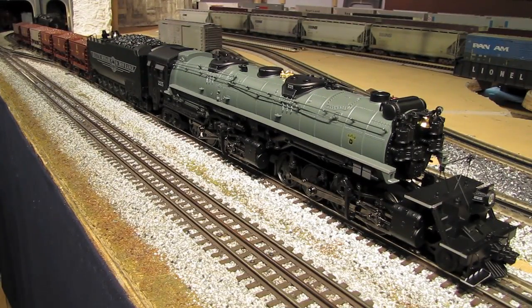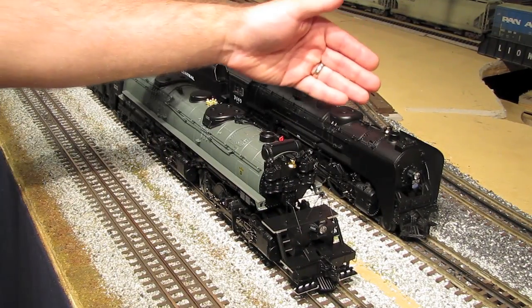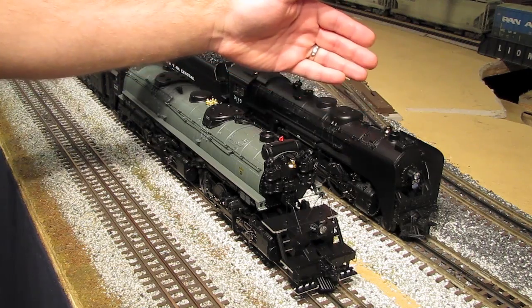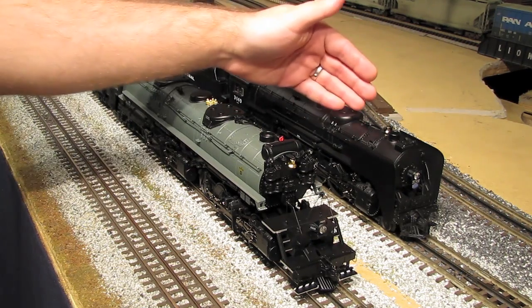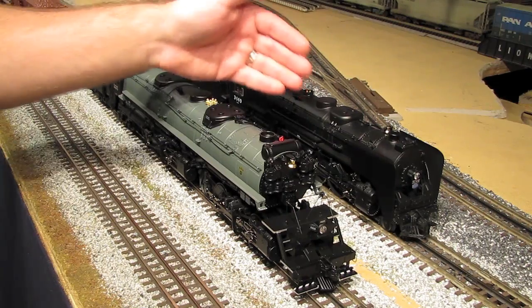As you can see, the Yellowstone is a gigantic engine. It measures over 32 inches long, and the minimum curve requirement for this engine to run properly is O72. To give you an idea of how big this engine is, right here I've got the Mohawk that I got last year, and even though the Mohawk is a pretty good-sized engine, you can see that in comparison to the Yellowstone, the Mohawk looks pretty tiny.